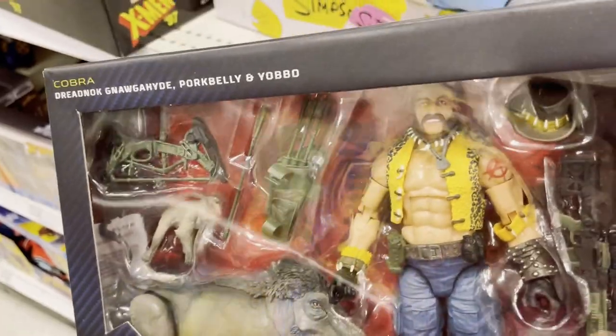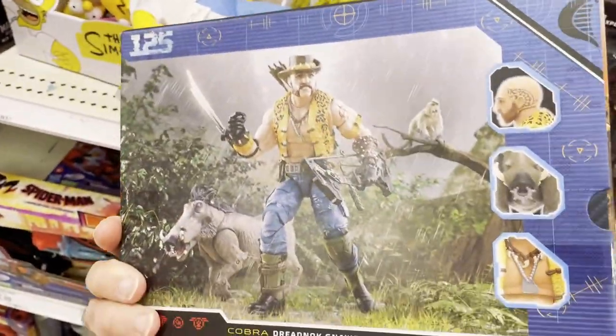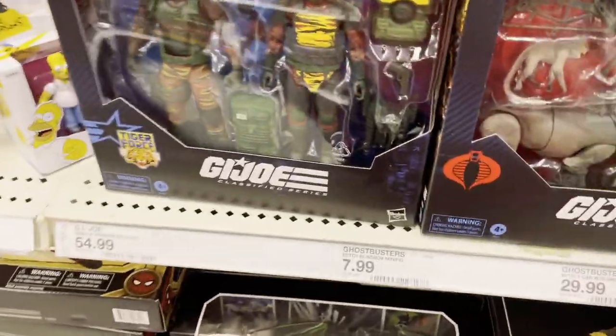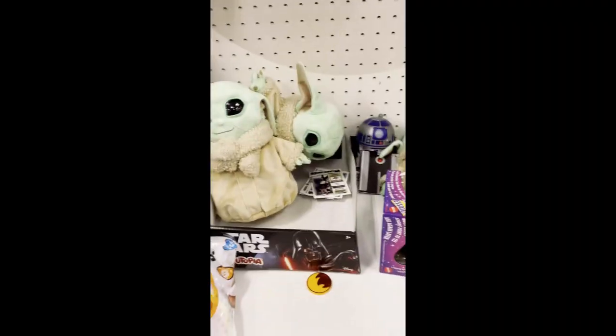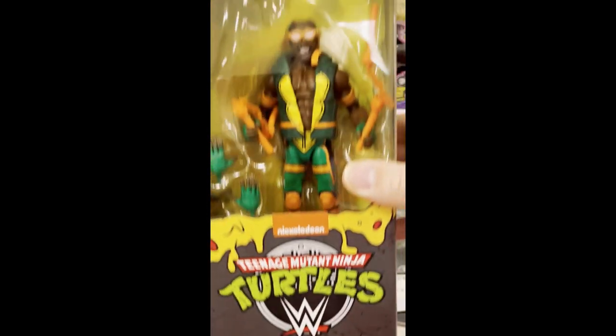There's also Pork Belly and Yobo, kind of a two-pack since it's a Warthog. Decent photo on the back. I'm not a big Tiger Force fan so these look okay. These are priced at around 30 bucks for the two-pack.